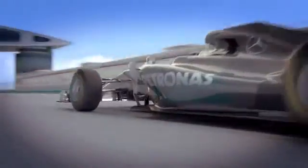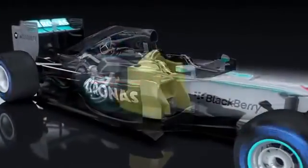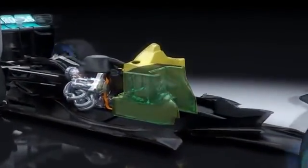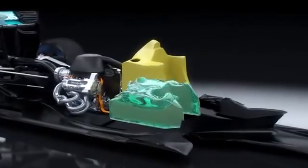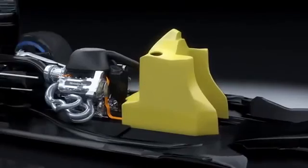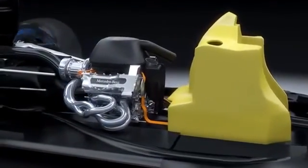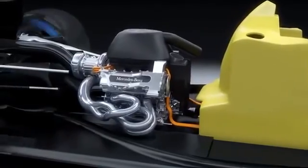For Mercedes-Benz, Formula One is the perfect laboratory for developing state-of-the-art technology. The new rules call for major improvements in energy efficiency. Each car may now use just 100 kilograms of fuel per race, equivalent to around 130 litres, which means it must now deliver top performance on one-third less fuel.